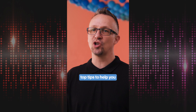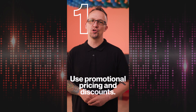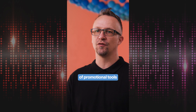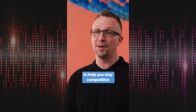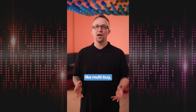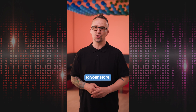Hi, I'm Matt and here are my top tips to help you prepare for peak season. Number one: use promotional pricing and discounts. eBay provides a wide range of promotional tools to help you stay competitive and maximize sales opportunities. Running promotions like multi-buy, order discounts, or coded coupons is an excellent way to attract buyers to your store.